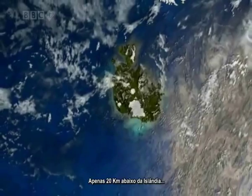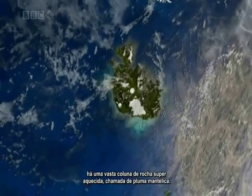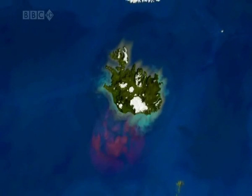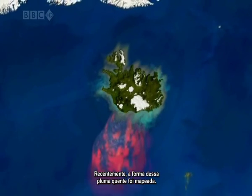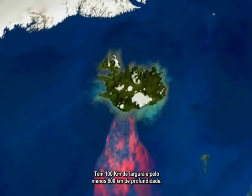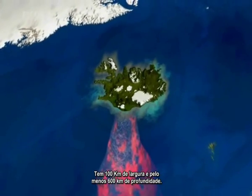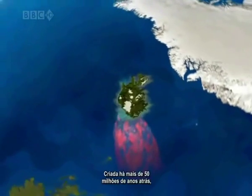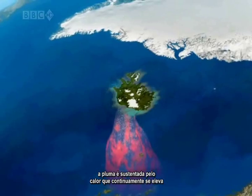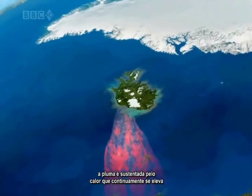Just 20 kilometers beneath Iceland lies a vast column of superheated rock known as a plume. Recently the shape of this hot plume of rock has been mapped — it's a hundred kilometers wide and at least 600 kilometers deep, created more than 50 million years ago.